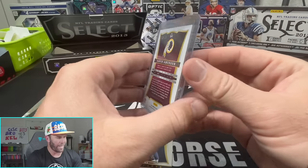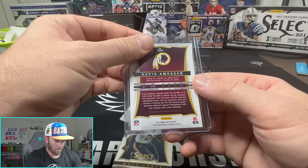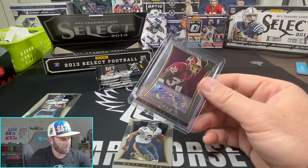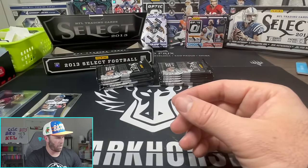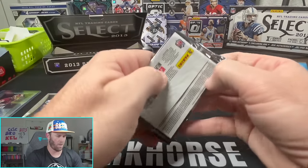Decent auto too. David Amerson - seems like he's some sort of free safety, interceptions, went to NC State, second round draft pick. And a Matt Forte to finish off that box.